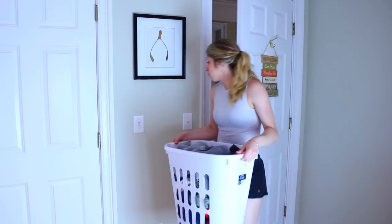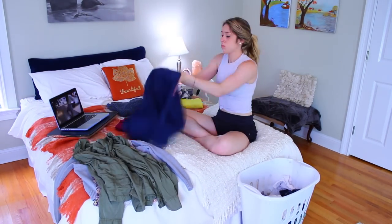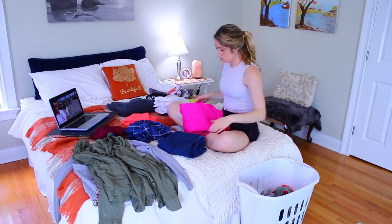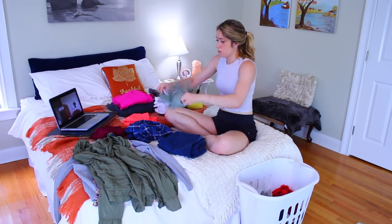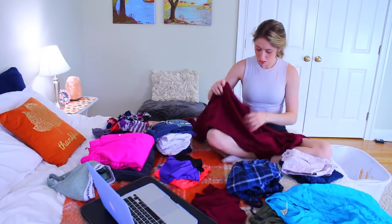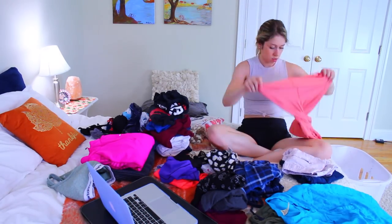To go along with that, make sure that you put your clothes away right after you take them out of the dryer. It's happened so many times where I keep putting it off and then the next weekend comes and I've been living out of a laundry basket all week. As soon as your clothes come out of the dryer, just sit down, put on some YouTube, and put all your laundry away.